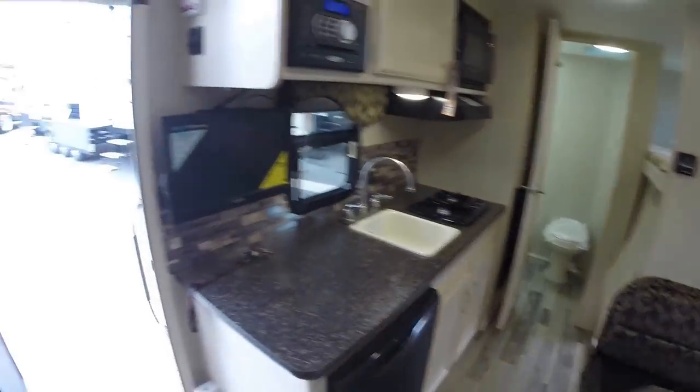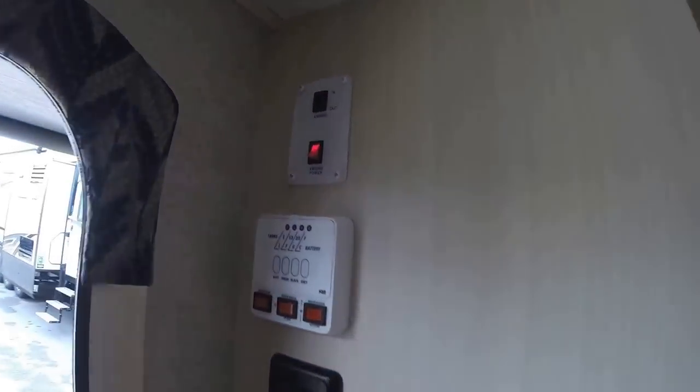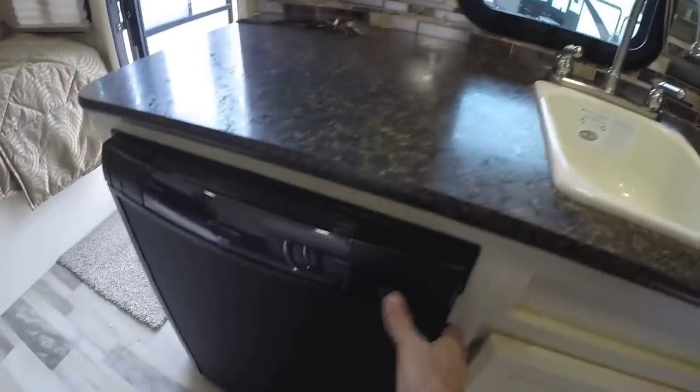I'll show you the entertainment center and the kitchen. So you've got your TV, AM/FM, CD, DVD player, your power on and control, lighting. Then you've got a gas-electric fridge — so it's not just an electric fridge, it runs on propane, so when you don't have power it keeps everything cold.